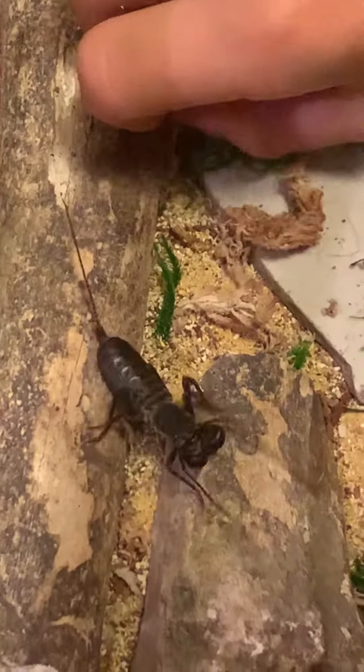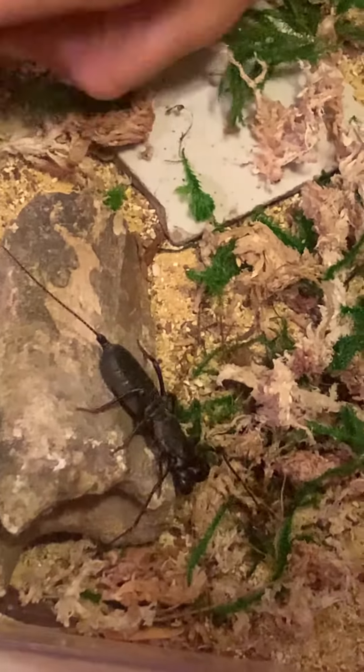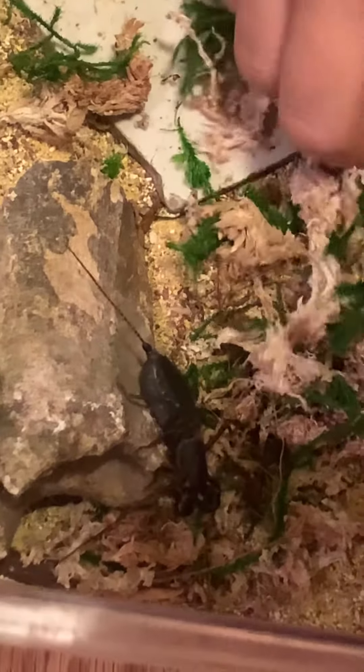Do you see it opened its pedipalps? It hasn't fed yet — we just got it. This is literally the day we have gotten it.